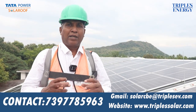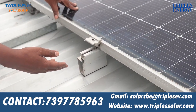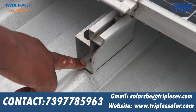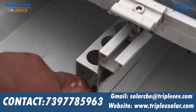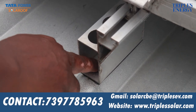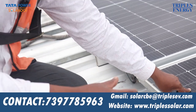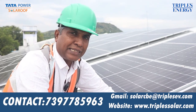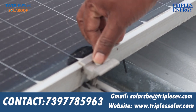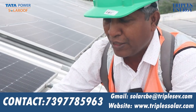Tata uses aluminum mounting structures. If you fix it, you will need silicone rubber riveting. Any structure made with aluminum and silicone rubber riveting means this lifetime will be more than 30 years.